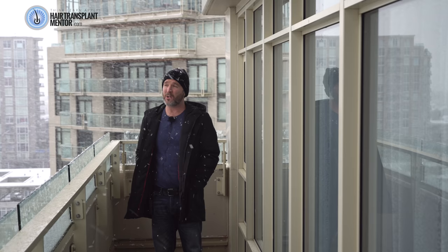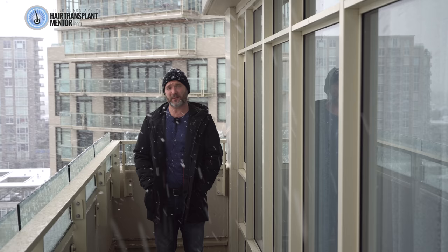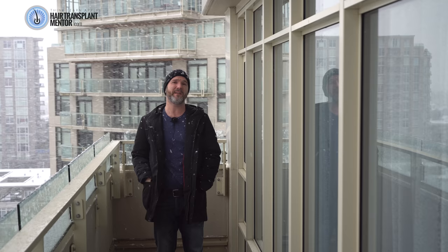So as you can see, I'm standing out here on my balcony and it is snowing like crazy. I thought this is a great opportunity to talk to you about what it's like to live with a hair transplant, because of the different situations you're going to find yourself in from day to day. Being in the wintertime, we have to wear hats usually, or else our heads will freeze.